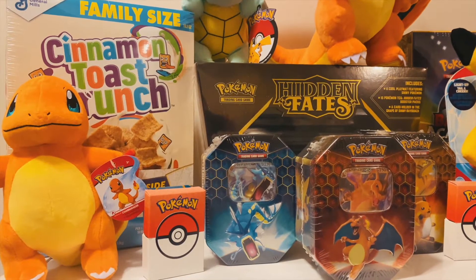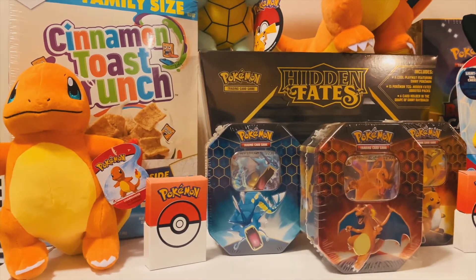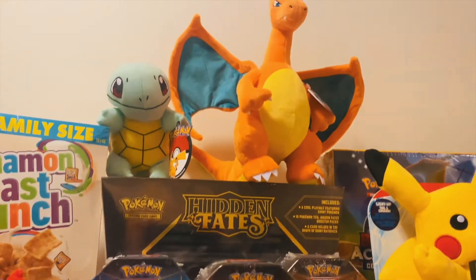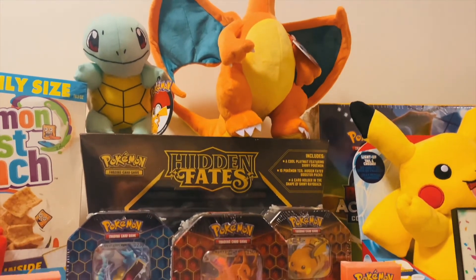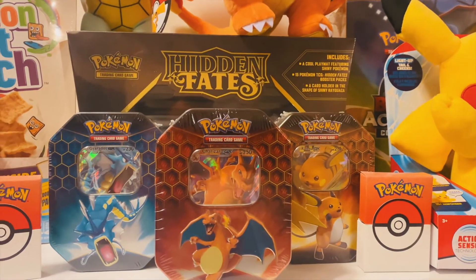Up top we have Pokemon's 25th anniversary family-sized Cinnamon Toast Crunch cereal box along with a Charmander plush toy, Pokemon's 25th anniversary McDonald's card box. You also have Squirtle and Charizard plush toys looking as ferocious as ever, on top of the factory-sealed Hidden Fates Ultra Premium Collection box, which includes the Rayquaza statue inside.